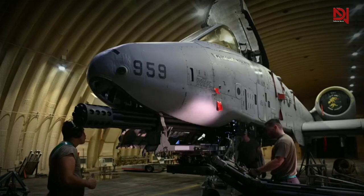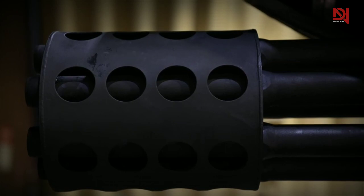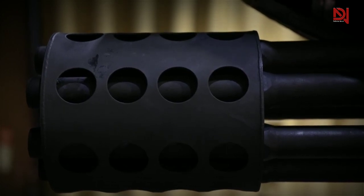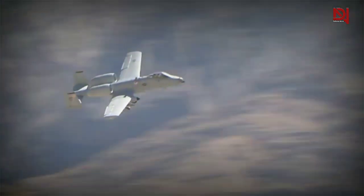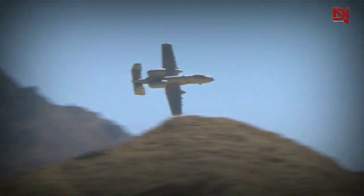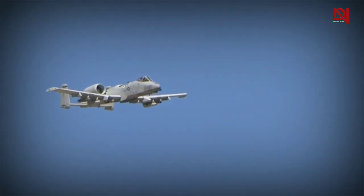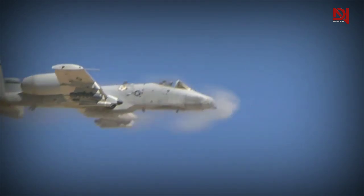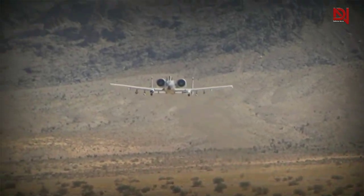Equipped with a 30mm GAU-8A cannon, this aircraft boasts one of the heaviest automatic cannons ever mounted on an aircraft. Thanks to its titanium armor, which protects both the pilots and flight control system, the A-10 can remain in battle zones for extended periods of time, even in low visibility and darkness. The A-10 Thunderbolt has earned its reputation through the courage of its pilots and its exceptional performance on the battlefield.